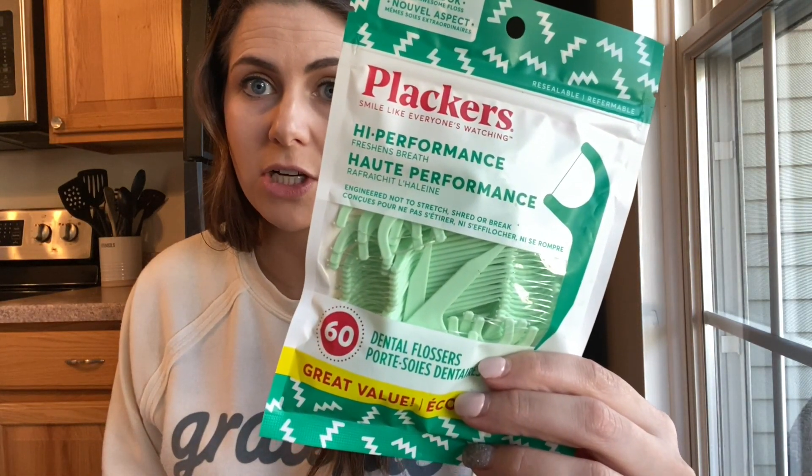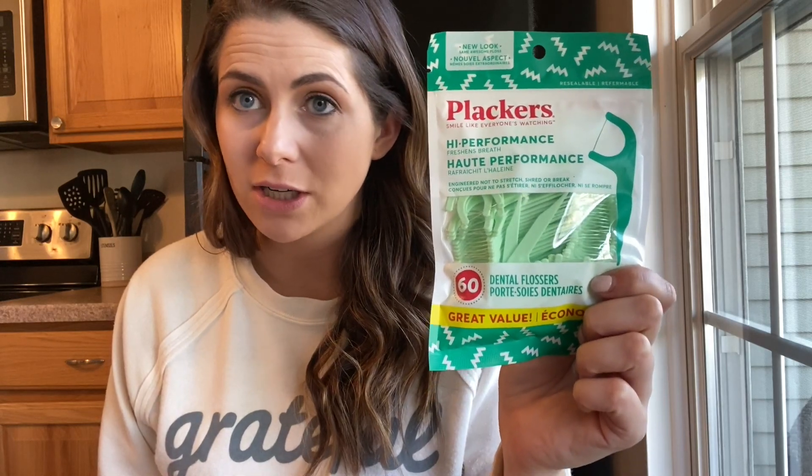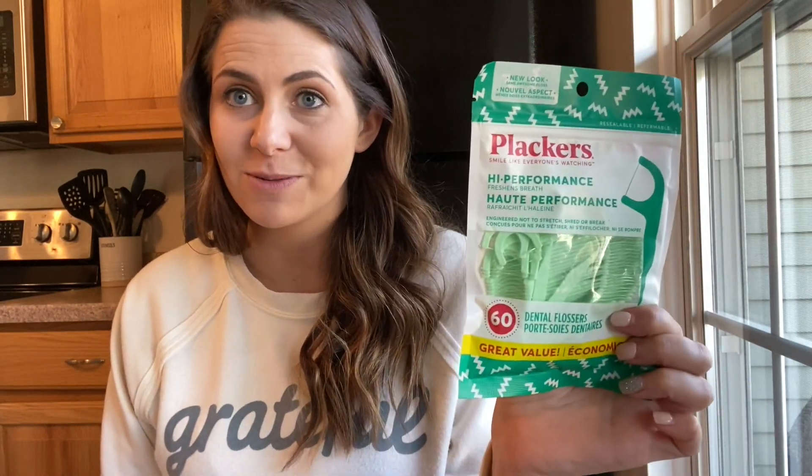The next item I always get at the Dollar Tree are dental flossers. These are just as good as the ones at Target, Walmart, CVS, or your local grocery store, and they're about a fourth of the price. We go through these like crazy — I use them, my husband uses them, Riley uses them, and Jack will use them when his teeth come in. I highly recommend saving your money and getting these from the Dollar Tree.